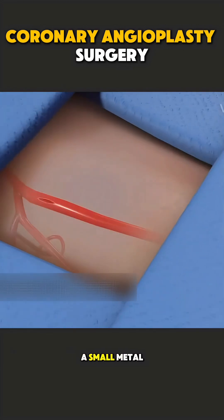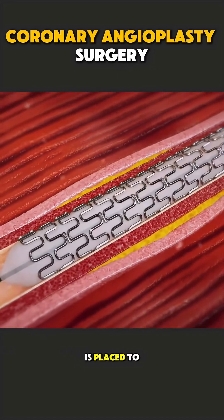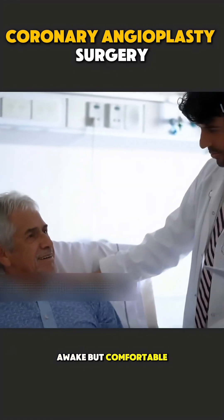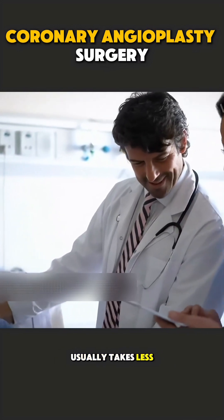In most cases, a small metal mesh called a stent is placed to keep the artery open. The patient is awake but comfortable, and the procedure usually takes less than an hour.